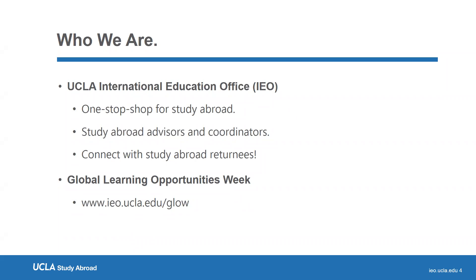At our office, you can consult with our study abroad advisors about your study abroad options and interests. We can also connect you with peers who have studied abroad themselves. Today, I will be leading the Study Abroad 101 webinar as part of our Global Learning Opportunities Week, during which we are showcasing the different types of programs offered, study abroad-related resources, as well as funding opportunities. This session is recorded and will be available on the on-demand section of our Global Learning Opportunities Week website at ieo.ucla.edu/glow.